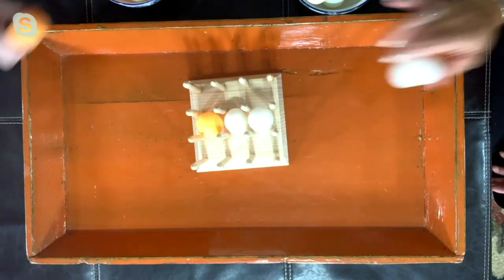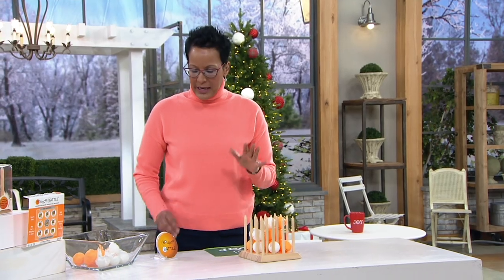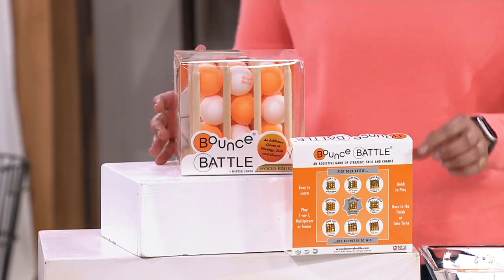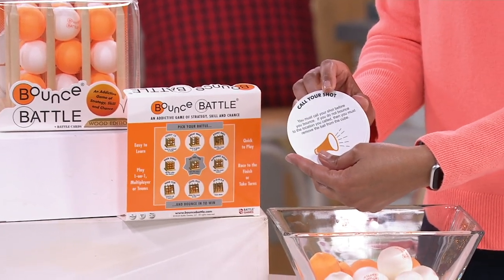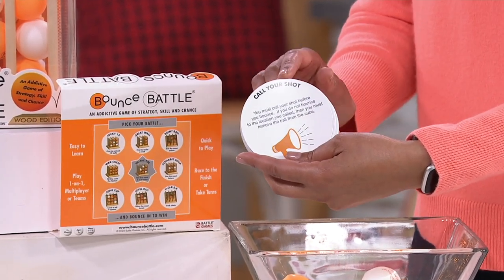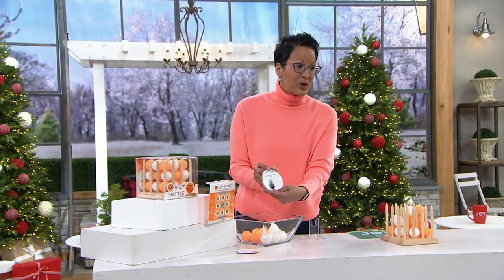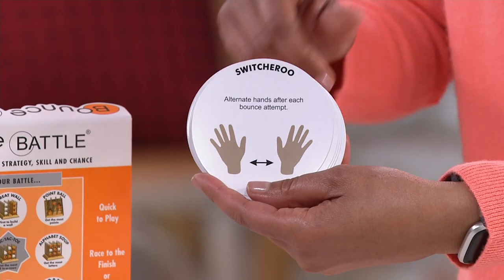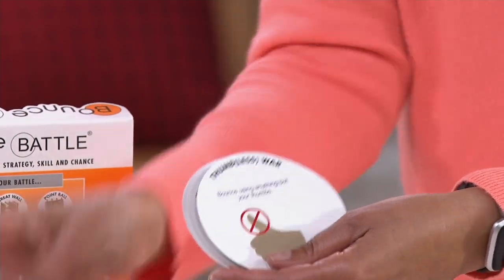It's a game for everybody. You get the Bounce Battle board, 27 spherical balls — 13 orange, 13 white, and one extra orange. You get the Bounce Battle cover, plus the cards Elizabeth was talking about. I love 'Call Your Shot' — like calling eight ball corner pocket in pool. You can elevate the battle so it doesn't have to be flat on the ground. Or play One-Eyed Willie with one eye closed. Or Switcheroo — play with your non-dominant hand.